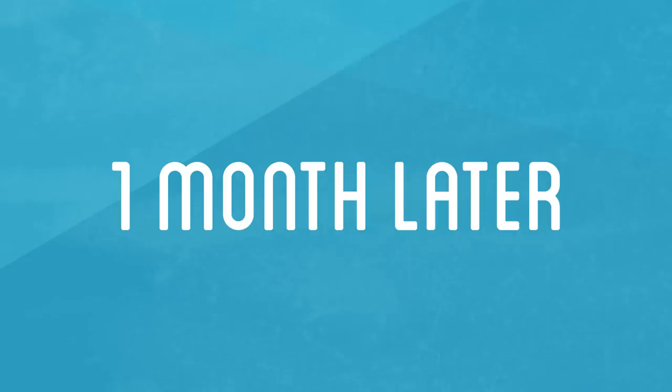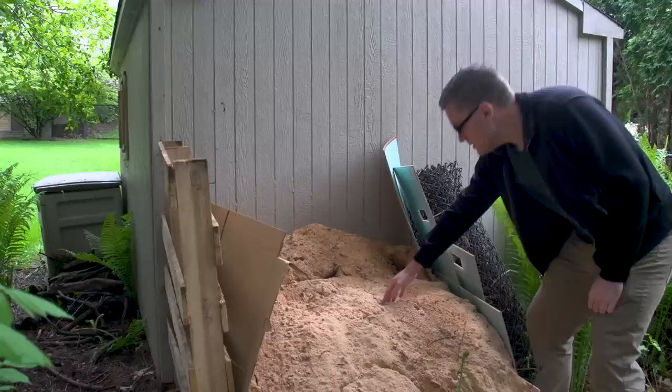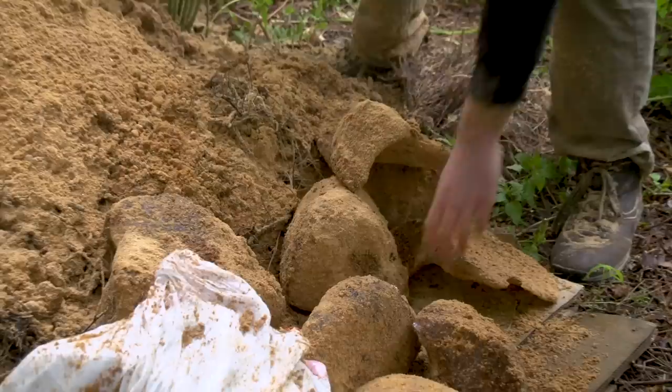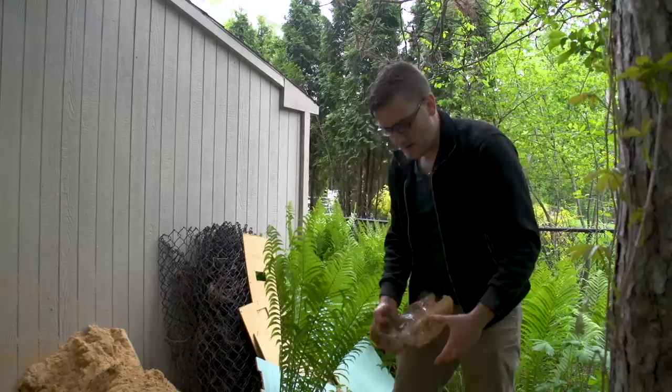One month later, I returned to check on it. It's a lot shorter now — probably not a good sign. That has gotten a bit smaller. There's the food parcel. Got eight blocks left — still ice. It's been a little bit over a month, and temperatures fluctuated a lot. There were a lot of 90-degree days during that span, and yet a fair amount of ice survived.